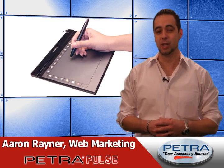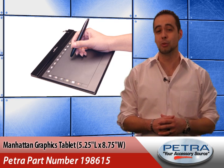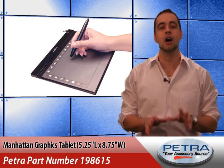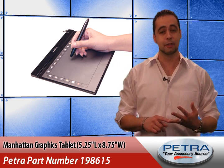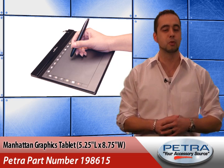We've loaded up some new web specials this week. I'm Aaron Raynor. The Manhattan's 5.25 x 8.75 graphics tablet — Petra part number 198615 — offers your customers a flexible way to work with Adobe Photoshop, Illustrator and Flash, Autodesk Maya and 3D Studio Max, and other popular software applications.